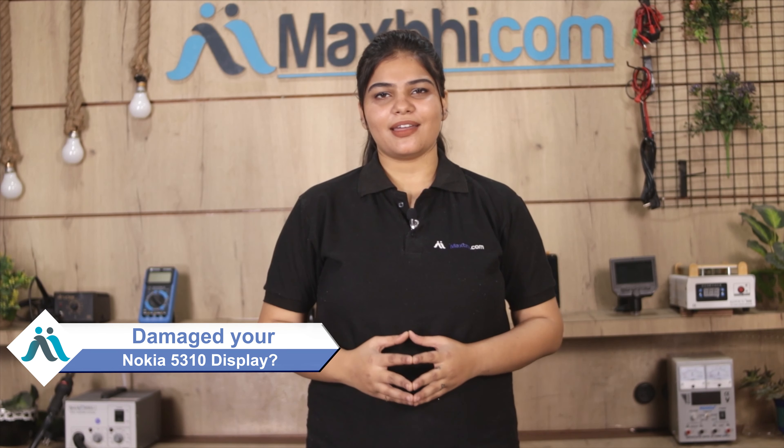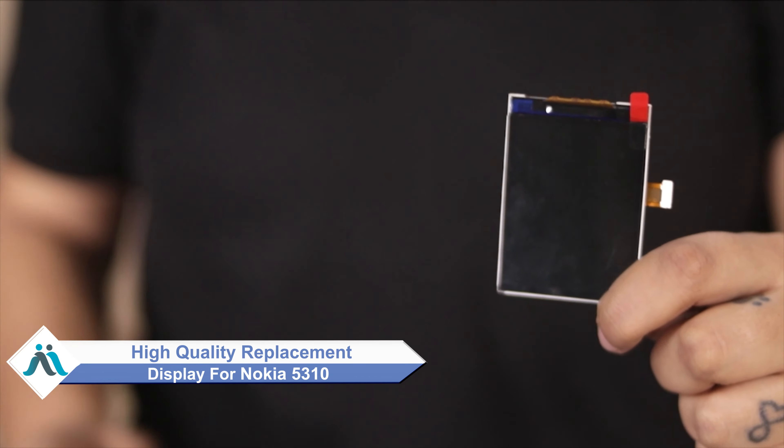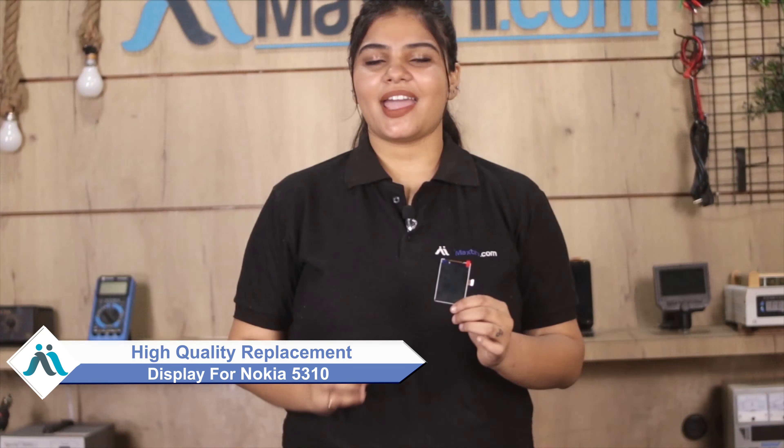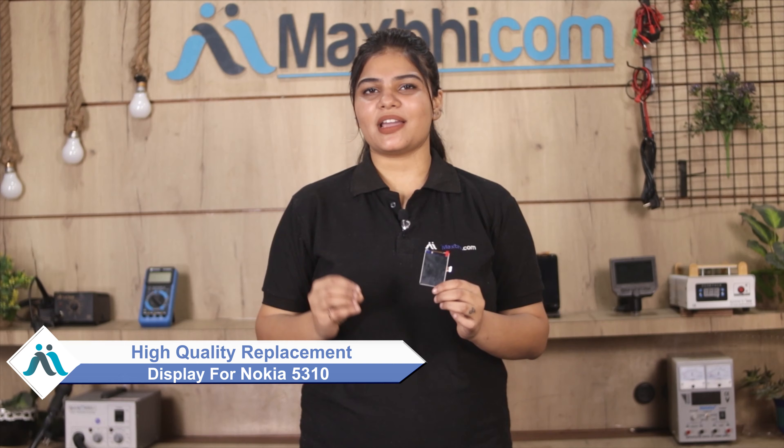Hi friends, this is Lucky from MaxP.com. The Nokia 5310 display has been damaged. Worried about the high repair cost of your phone? Don't worry — you can now buy a high quality replacement display for your original Nokia 5310 at a very affordable price from MaxP.com, and fix your phone yourself at home or get it repaired by any professional very easily.